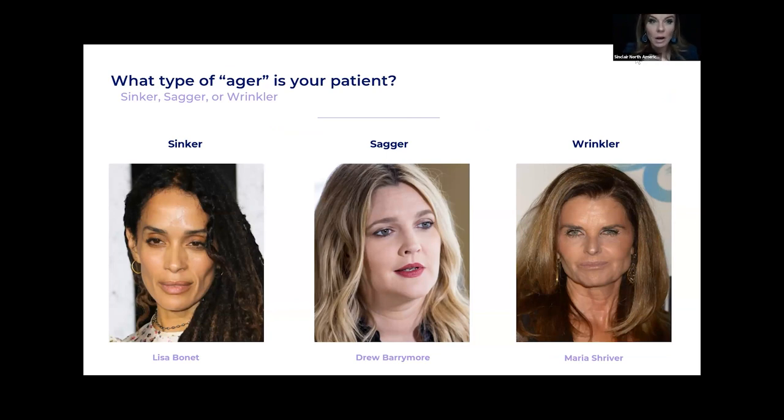I did a webinar on this topic a couple months ago — you can find them on our Sinclair College site or on YouTube. Sinker, Sagger, Wrinkler — these are the three types of aging, and I'm not going to fully go through them like I did on that webinar, but I want to bring it up because not every face ages the same.